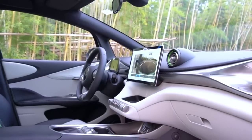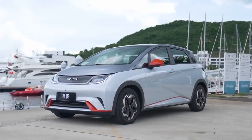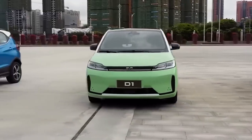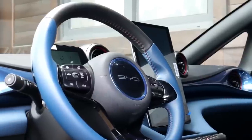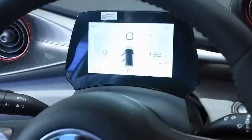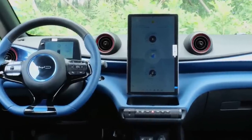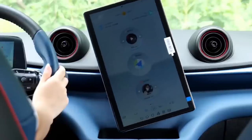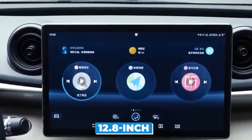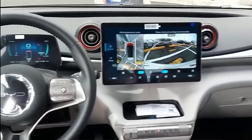Spy pictures of the BYD Seagull's interior reveal that BYD has taken design elements from their successful Dolphin and Seal models and adapted them for this compact electric hatchback. The three-spoke flat-bottomed steering wheel with metallic inserts looks sporty and stylish. The compact instrument cluster is a freestanding display and blends perfectly with the car's aesthetics. The central dashboard has two circular air conditioning vents sitting on each side of a touchscreen infotainment system, likely similar to the Dolphin's 12.8-inch unit. The cylindrical panel of physical controls, including the gear selector, also comes from the bigger Dolphin model.